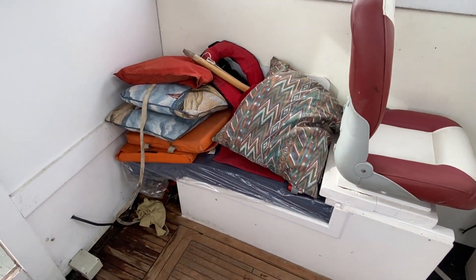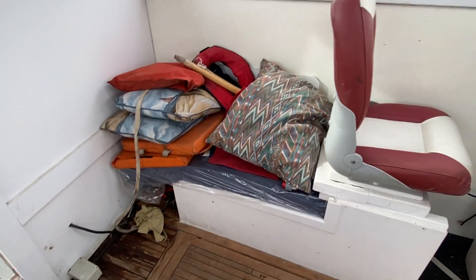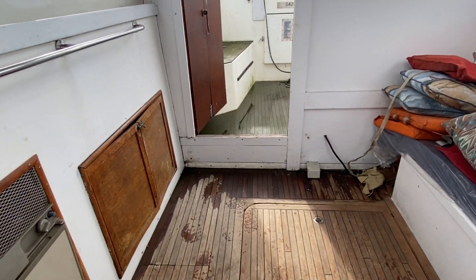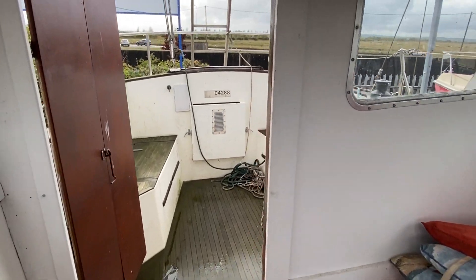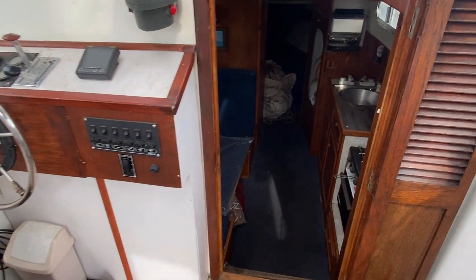There are a few cushions and some life jackets stored here, but there's a nice seating area below. This area could serve as a nice spot to put a table and chairs, or indeed you could use the aft deck as well — plenty to like so far.